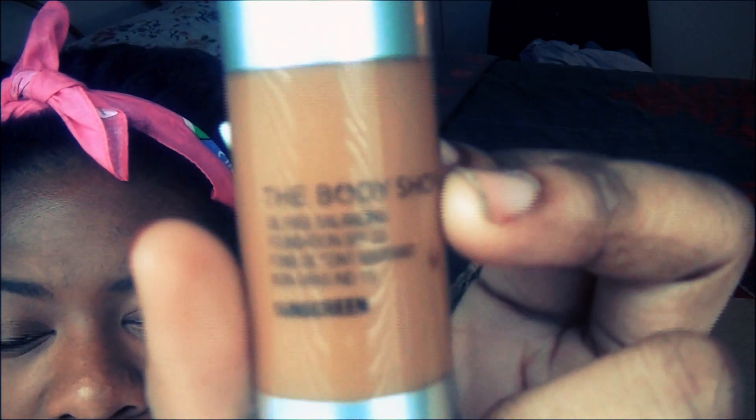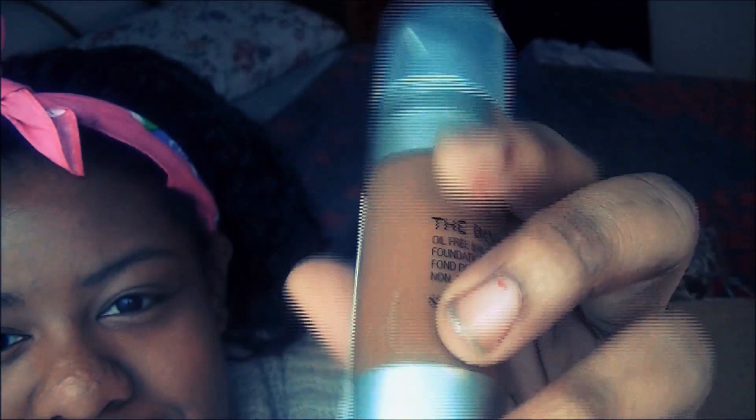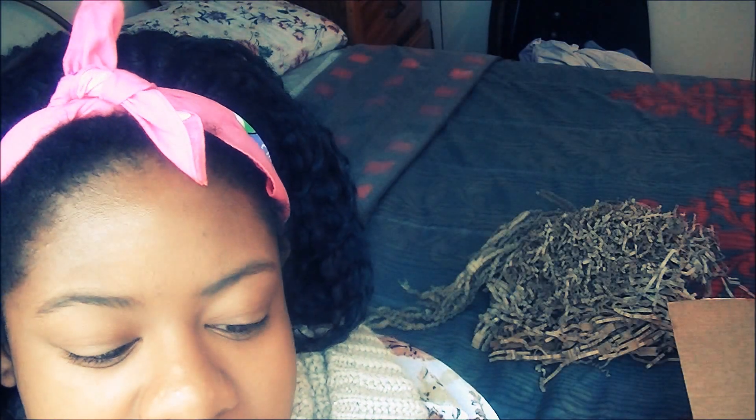Then I got two foundations because they were only ten dollars each in the outlet section. They only had shades seven through ten left — I got one in number nine and one in number ten. It's their oil-free foundation, comes with a pump and has 30 milliliters. I want to do a review of these since I haven't seen many on YouTube, so if you're looking for that review, thumbs up or let me know in the comments.